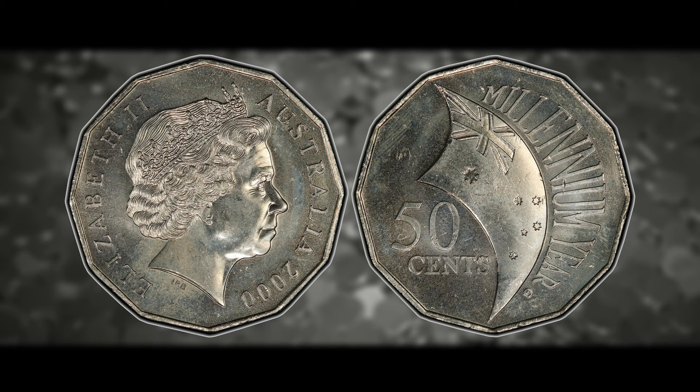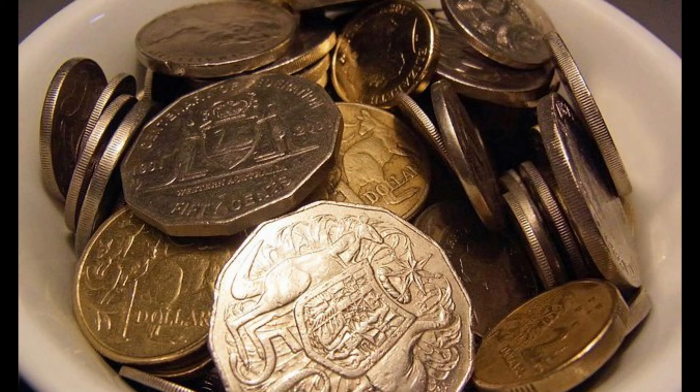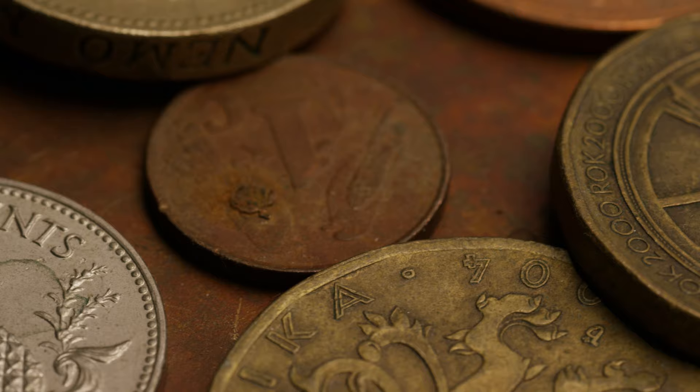What do you guys think about the Australian 50-cent Millennium flag variety coin? What would you ever do if you found a legitimate example? Or if you've ever found any of the coins discussed in this video, please let me know down in the comments.